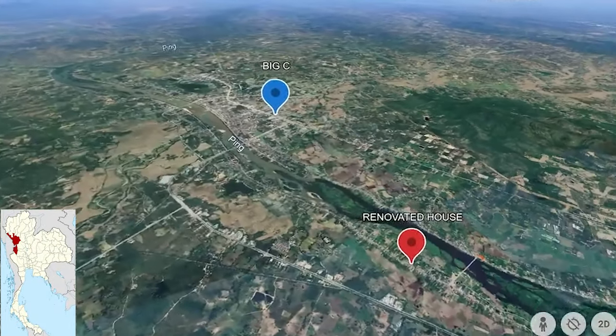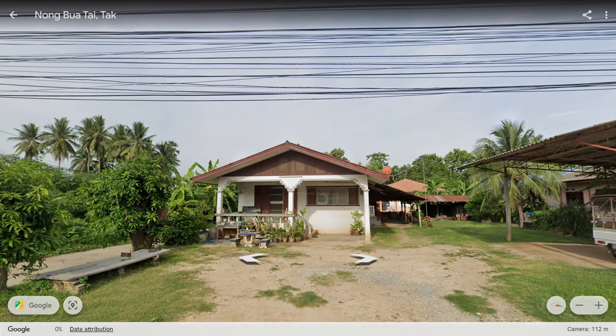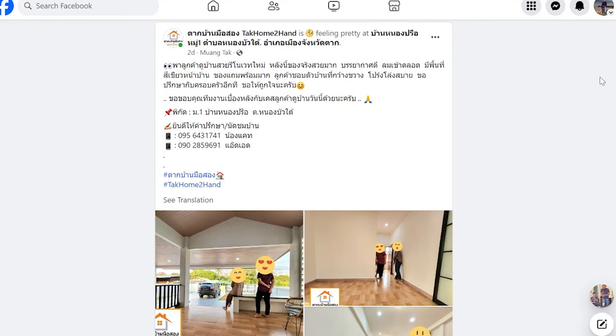Hi guys, hope you're doing well. Another property video — I don't often do two on the bounce, but this is a renovation about four or five kilometers outside of Dagtown, a ten-minute drive to the supermarkets. The kitchen looks fantastic; you don't often see good kitchens on our house tours. Google Maps shows that back in 2022 it looked like just an old shack, and what they've done to it looks amazing. We don't know the price — it wasn't on the advert — so we'll find out together.